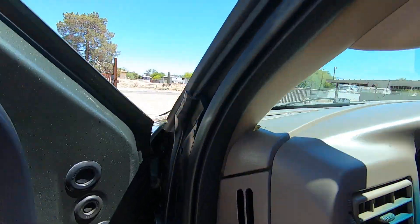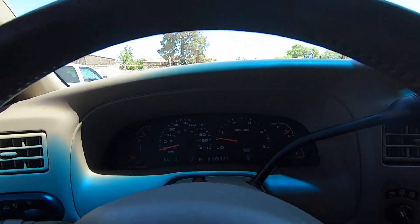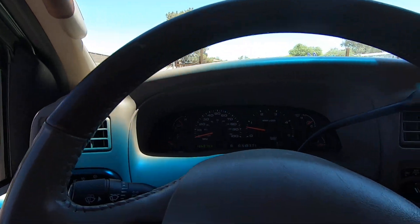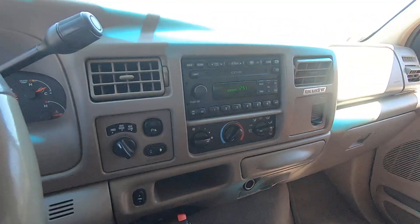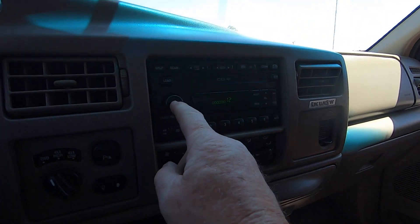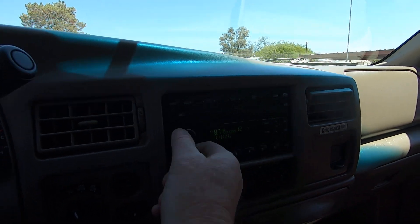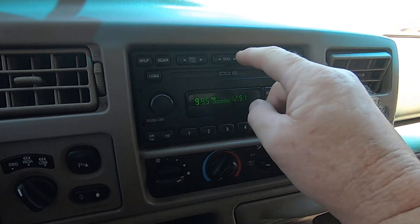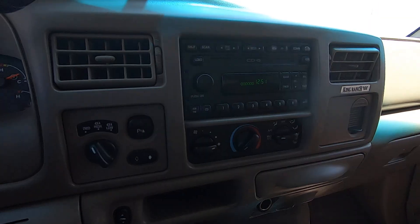Let me hop in this guy — already getting warm. Seatbelt on. AC on. Just to show you what I'm talking about with the radio — see the volume control? It's not very dependable. That radio's junk. I hate those old radios in the Fords.